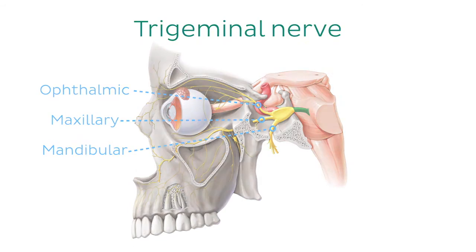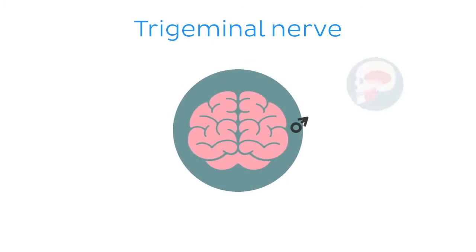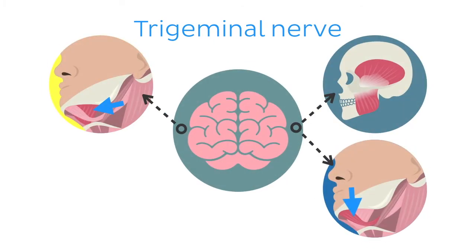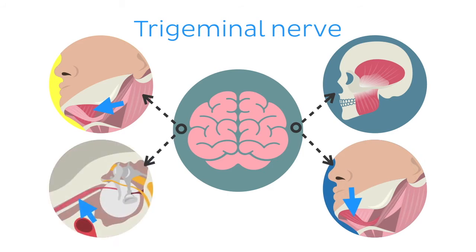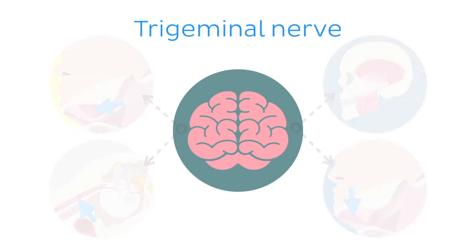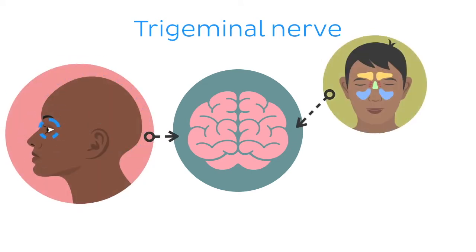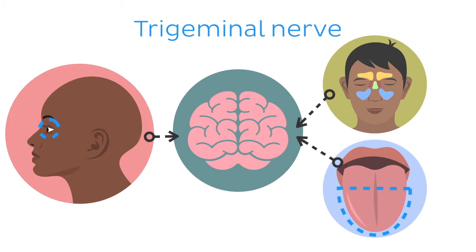The trigeminal nerve provides motor innervation to the muscles of mastication, the mylohyoid, the anterior belly of the digastric, and tensor tympani muscles. It also provides sensory innervation to the scalp, face, orbit, paranasal sinuses, and anterior two-thirds of the tongue.